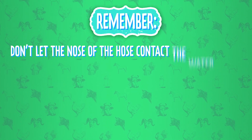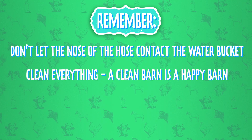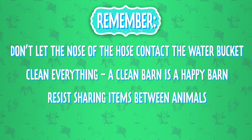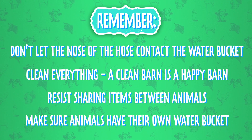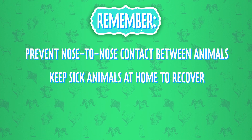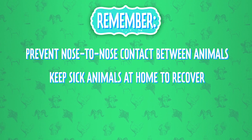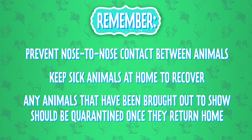Remember: don't let the nose of the hose contact the water bucket. Clean everything — a clean barn is a happy barn. Resist sharing items between animals, and make sure animals have their own water buckets. Prevent nose-to-nose contact between animals. Keep sick animals at home to recover. And finally, any animals that have been brought out to show should be quarantined once they return home.